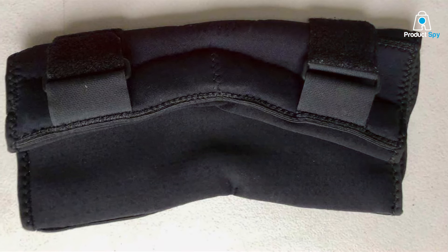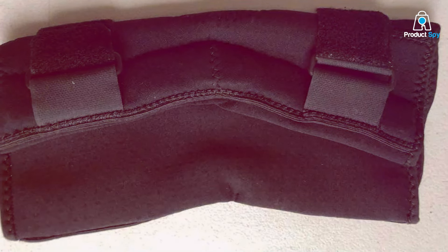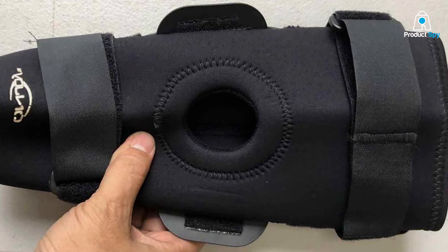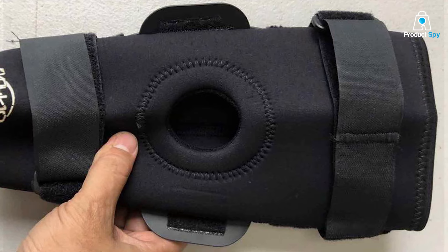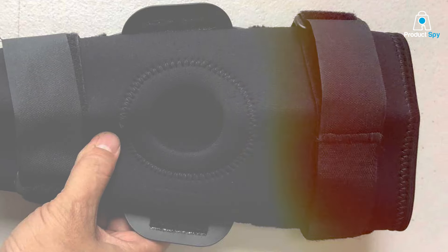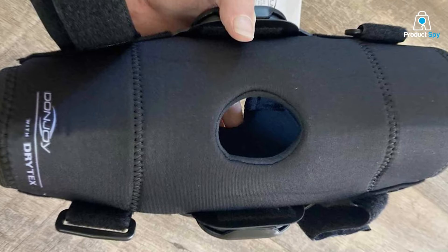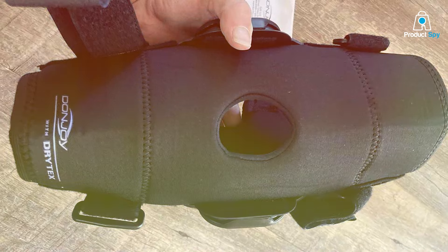Constructed with durability in mind, the Don Joy Deluxe Hinged Knee Brace boasts a robust frame that can withstand the rigors of physical activity. The frame is complemented by adjustable straps, allowing users to customize the fit according to their comfort and support needs. This personalized fit ensures the brace provides the right level of compression and stability tailored to individual requirements.